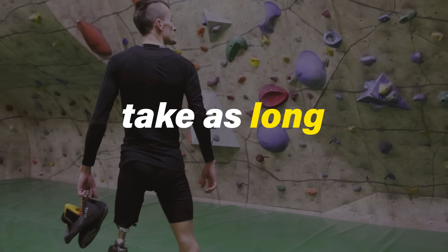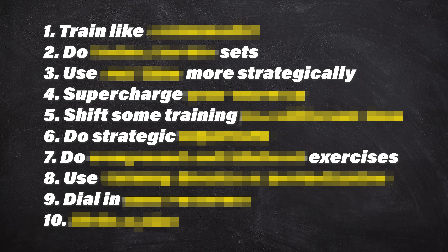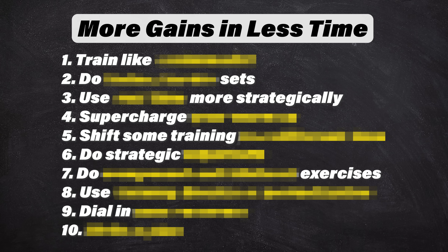Training for climbing doesn't have to take as long as you probably think, so Jason and I compiled this list of 10 science-backed ways to get more gains in less time.